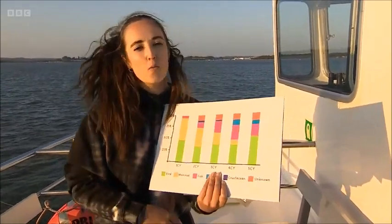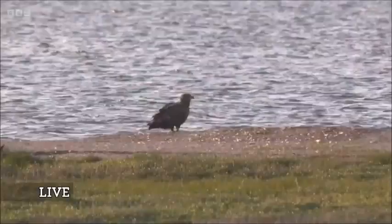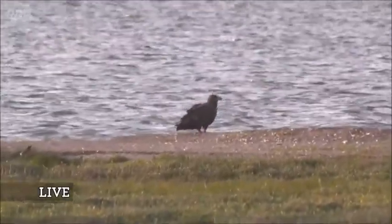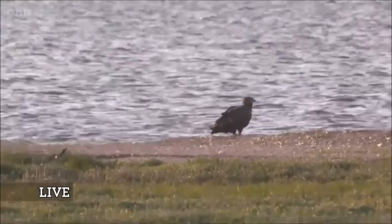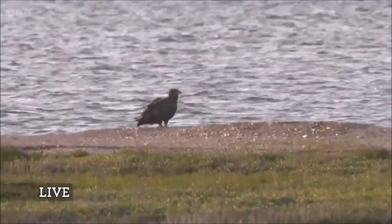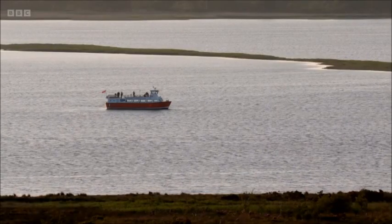We do have a white-tailed eagle live — let's go to it one last time to see her. C466, what a beautiful bird she is. I'm so pleased we managed to bring her live to you all. It's made my day — I hope it's made yours too. Very, very exciting.